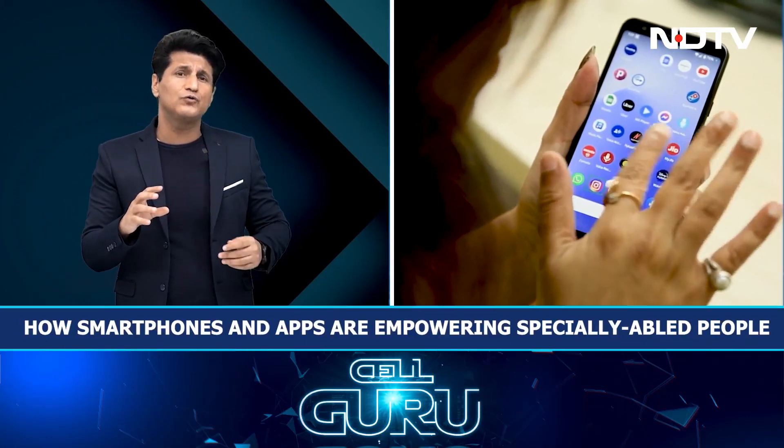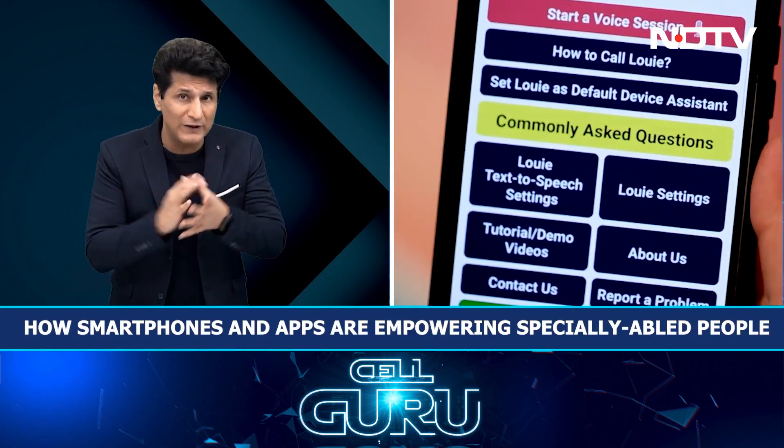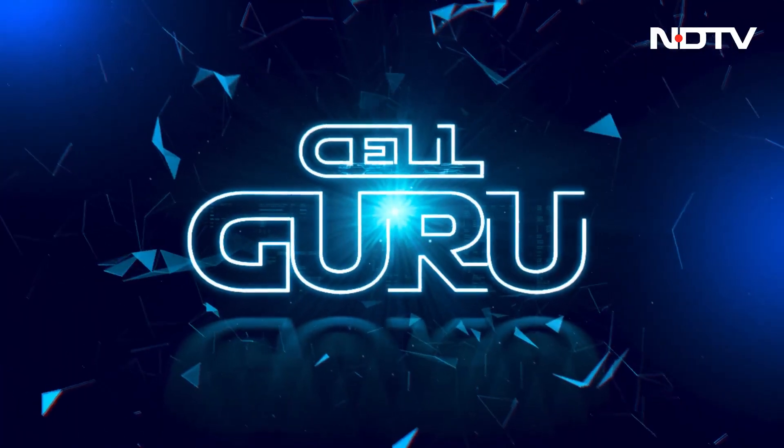Then we'll move on to our very famous and always awaited Qualcomm segment. Today I'm going to introduce you to a very interesting voice app developed by a person who is visually impaired, and then we'll move on to the Moto Edge 30 Fusion, a new phone from Motorola.